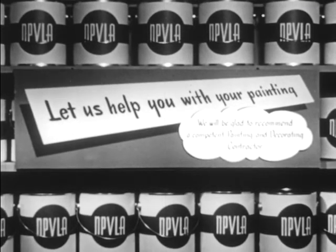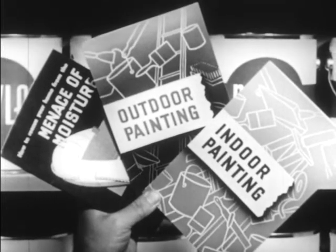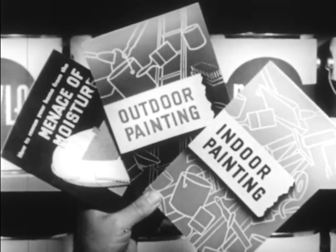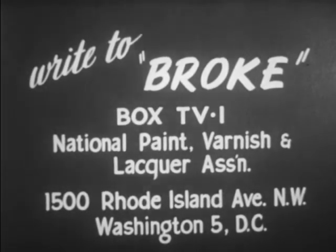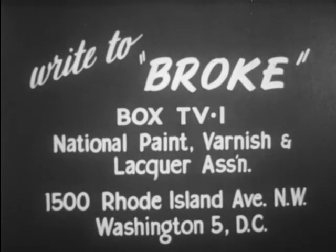And if you want these free booklets on painting and on overcoming moisture, just drop me a card or letter. Send it to me — Box TV 1, 1500 Rhode Island Avenue, Northwest, Washington 5, D.C.